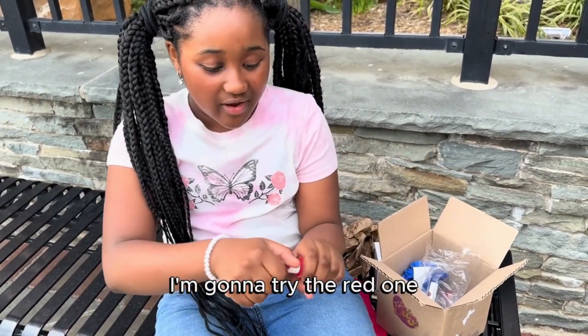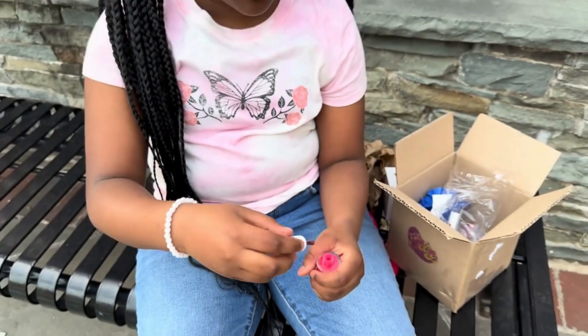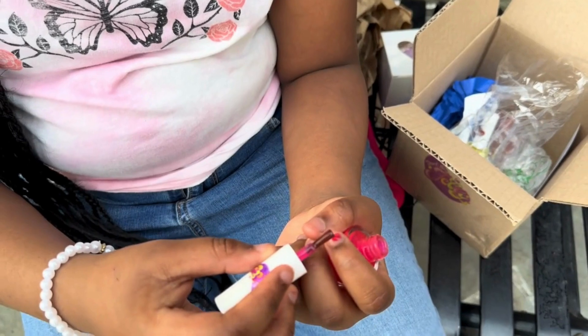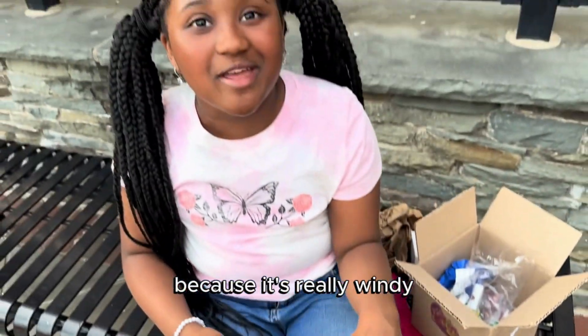I'm gonna try the red one. Okay guys, I'm actually gonna do this when I get home because it's really windy.